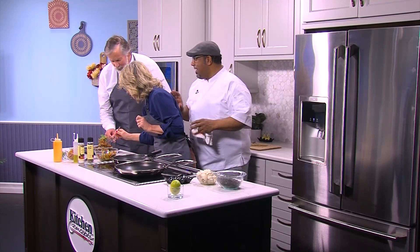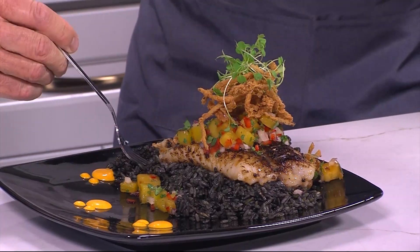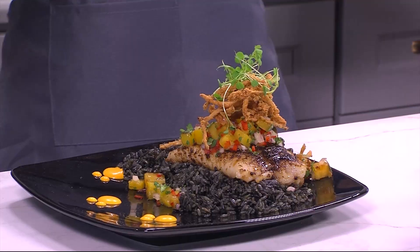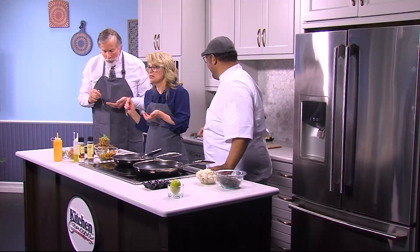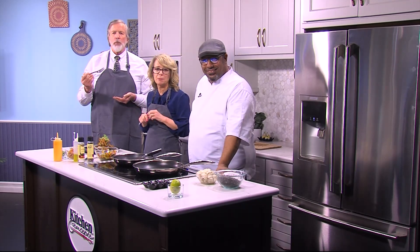I want you guys to try it — you tell me what you think. This is available on your new menu. Yes, it's on our new spring menu — you have to stop in at Benvenuto to try it. Oh my, how good is that? That is excellent. You see how fast that was? Thank you so much. Check out the spring menu at Benvenuto.